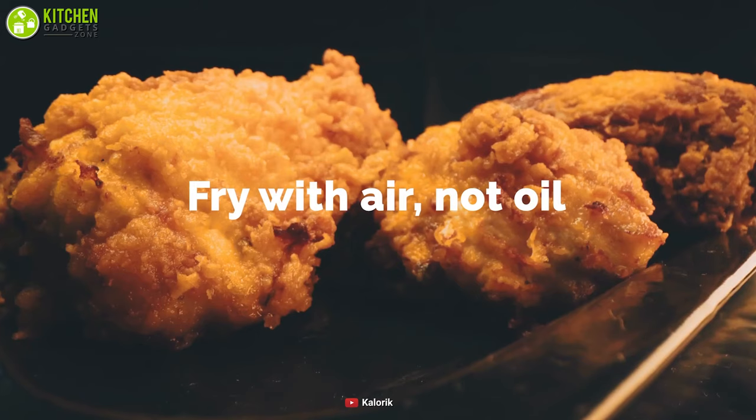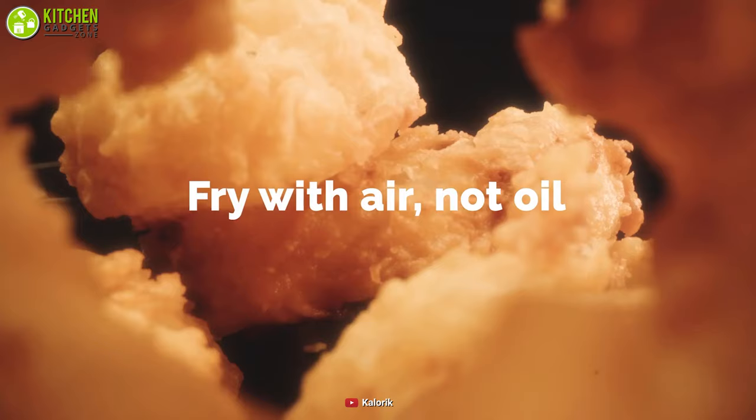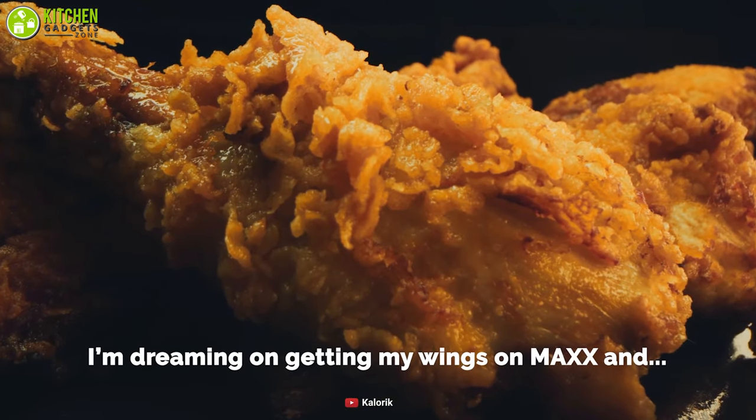As a bonus, this delivers crispy texture and rich flavor of deep-fried chicken or fries using little to no oil, which is quite healthy for you. All in all, you will experience maximum convenience for healthy and delicious meals with the air fryer.